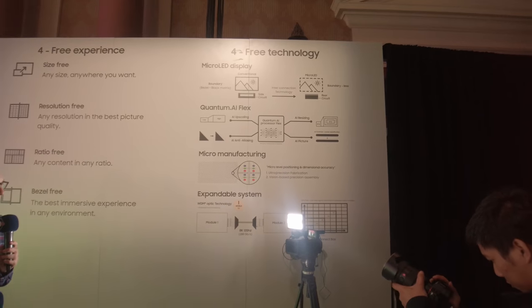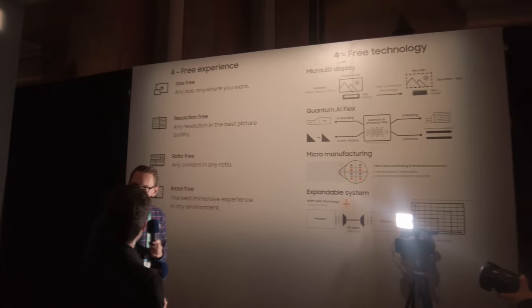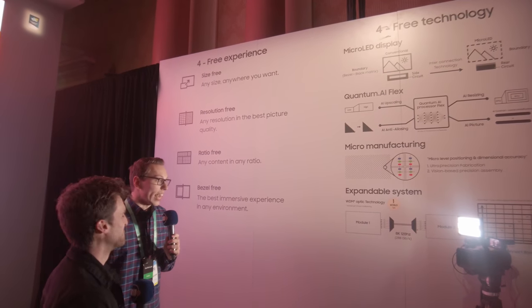Basically it is modular, so they can build it to whatever resolution they want. They can build it to whatever size they want, whatever aspect ratio they want. And they can make it as bezel-free as possible.